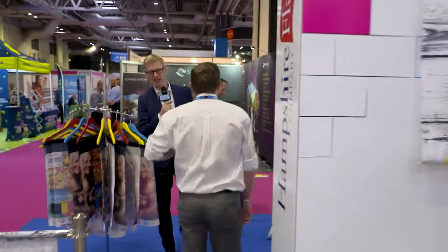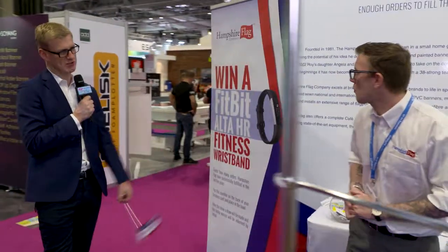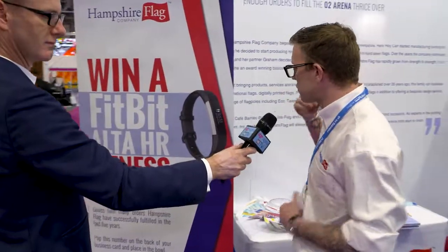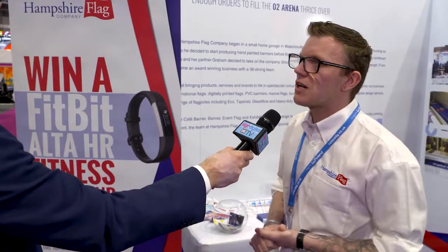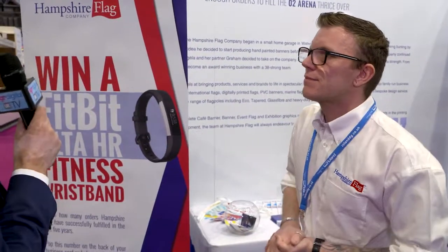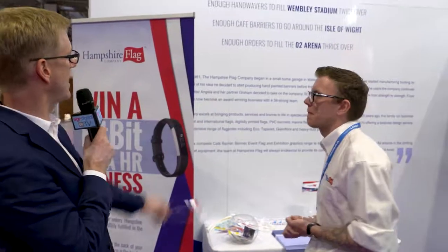Let's head back down here, because not only do we have a chance to have a coffee in your pretend cafe and pretend we're at the beach, but you're also running a competition this year, Tom. Tell me more about your competition. So the competition is that you just need to put on your business card how many orders you think we've completed in the last five years. You've done enough hand wavers to fill Wembley Stadium twice over and enough bunting to stretch from London to Rome — that's an awful lot of printing. It is a lot. The amount of orders we go through, especially with bunting, where our bunting is completely bespoke and we can put anything on it, we do go through a lot.